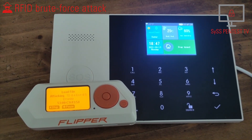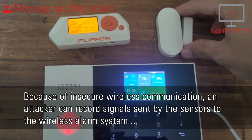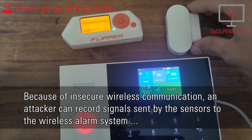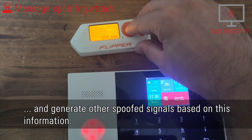System disarmed. Because of insecure wireless communication, an attacker can record signals sent by the sensors to the wireless alarm system and generate other spoofed signals based on this information.